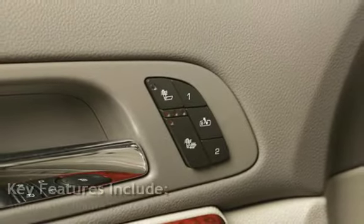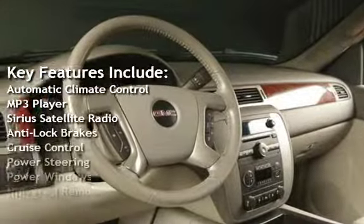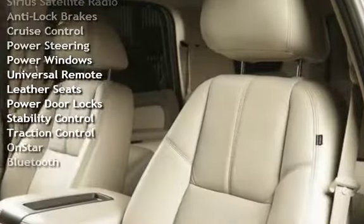Key features include Automatic Climate Control, MP3 Player, Sirius Satellite Radio, Anti-Lock Brakes, Cruise Control, Power Steering, and Power Windows.